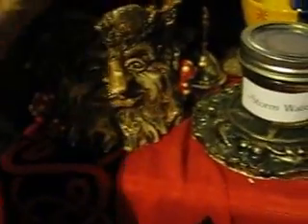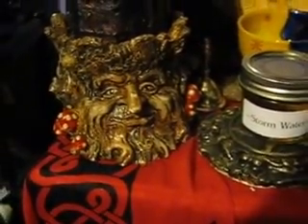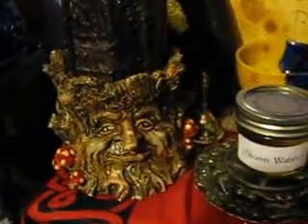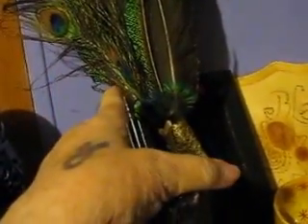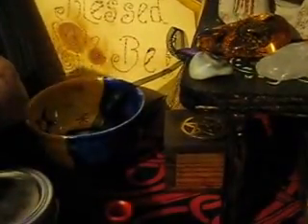Over here is a candle holder that I got from ravensandthewood.com — I'll try to put it in the description. This is a smudging feather that I got from Harmony Creations on Etsy. And behind it is my scrying mirror that I made. It says Aphrodite on the top and Apollo on the bottom. They are my patron goddess and my god.